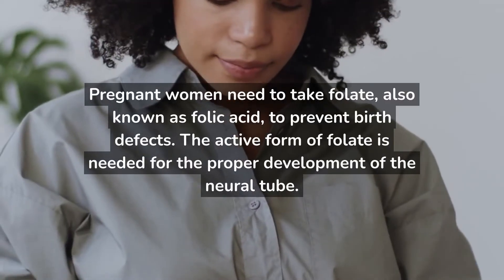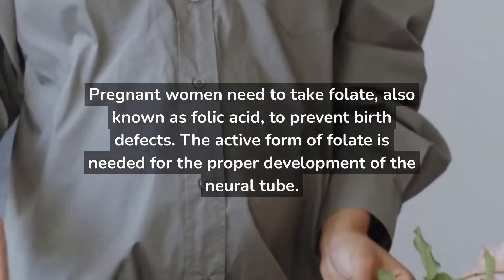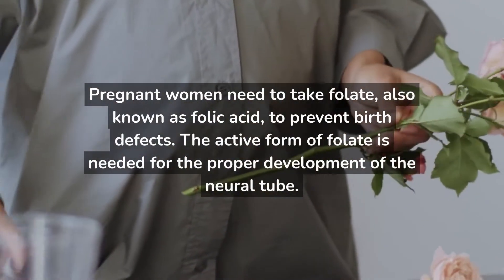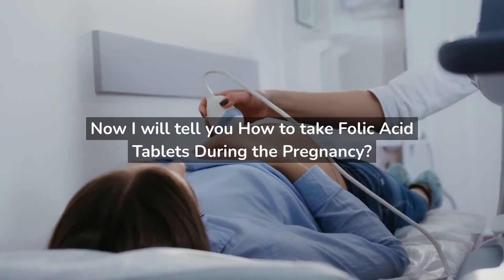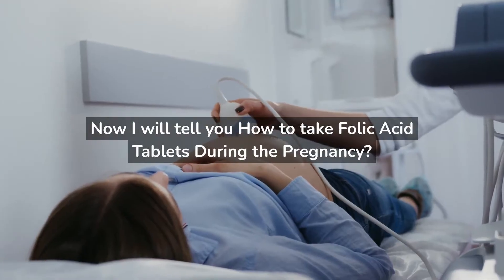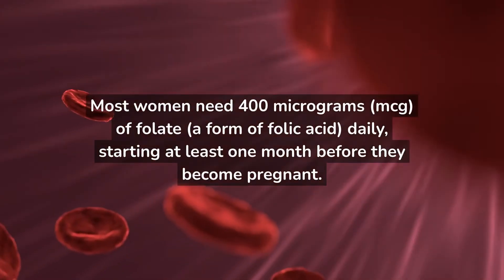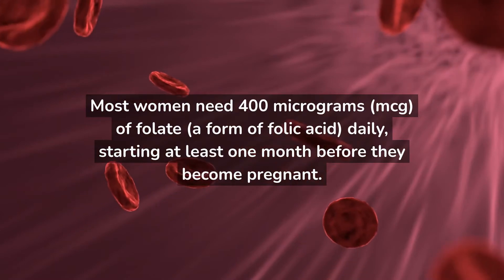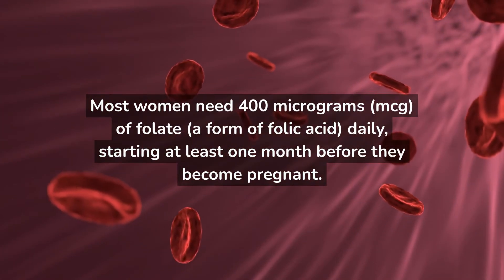Pregnant women need to take folate, also known as folic acid, to prevent birth defects. The active form of folate is needed for the proper development of the neural tube. Most women need 400 micrograms (mcg) of folate, a form of folic acid, daily, starting at least one month before they become pregnant.